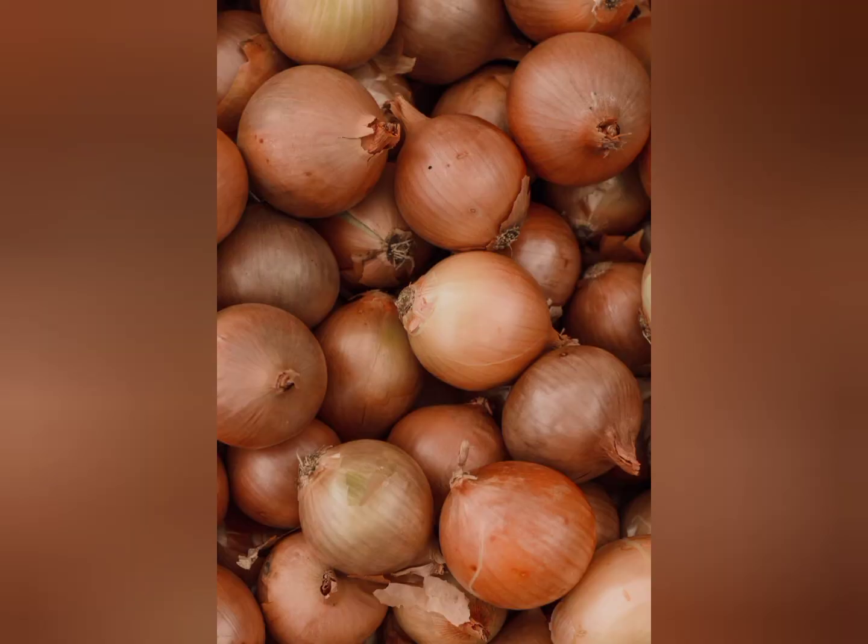Every single part of an onion is toxic to dogs and has the potential to kill them. This includes the onion itself, the leaves, the juice, and any powder or granules. They are absolutely toxic and should never be given to a dog whether cooked or raw. Onions cause red blood cells to be destroyed, leading to anemia. If your dog gets into even a very small amount of onion or something with onion powder such as a pizza crust, keep a very close eye on them and go straight to a vet if you have any doubts — and bring the packaging if available.